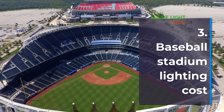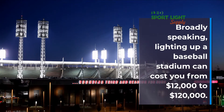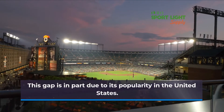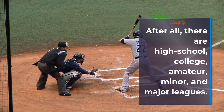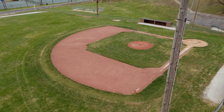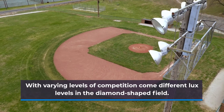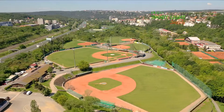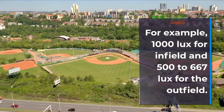Baseball Stadium Lighting Cost: Broadly speaking, lighting up a baseball stadium can cost you from $12,000 to $120,000. This gap is in part due to its popularity in the United States — after all, there are high school, college, amateur, minor, and major leagues. With varying levels of competition come different lux levels in the diamond-shaped field. Illuminance is brighter for the infield and dimmer for the outfield — the difference is usually 1 to 2 times. For example, 1,000 lux for the infield and 500 to 667 lux for the outfield.